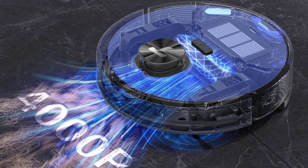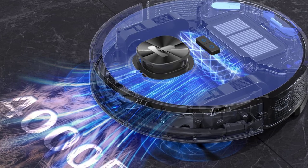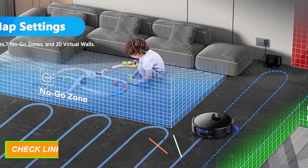Bid farewell to redundant setup rituals, for it adeptly memorizes up to five distinct maps, primed for a plethora of diverse floor plans.